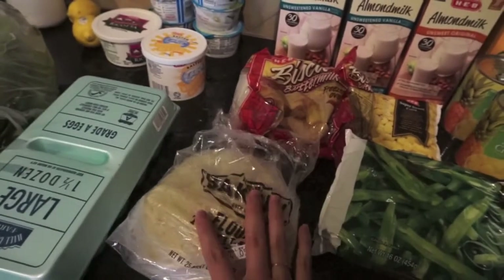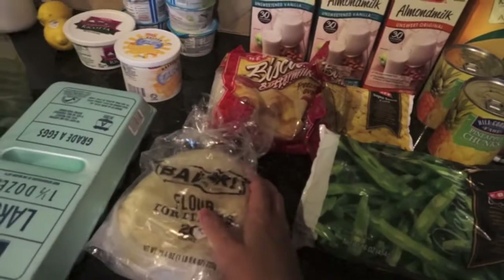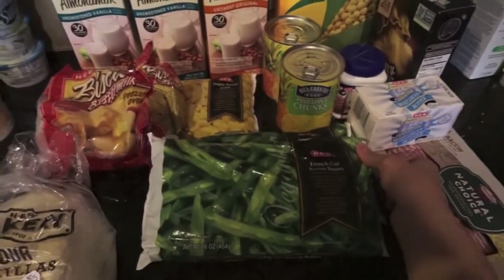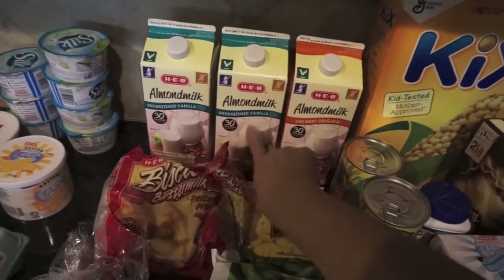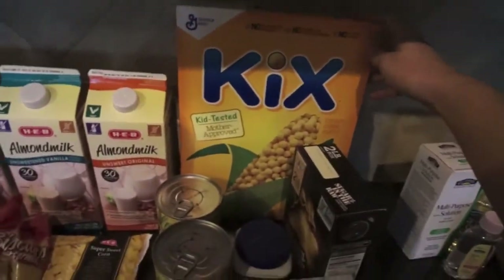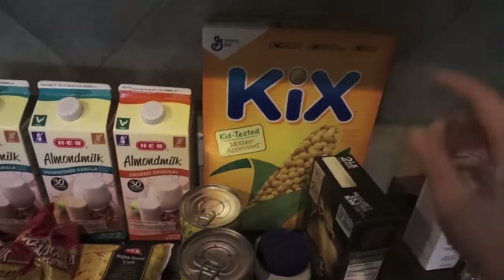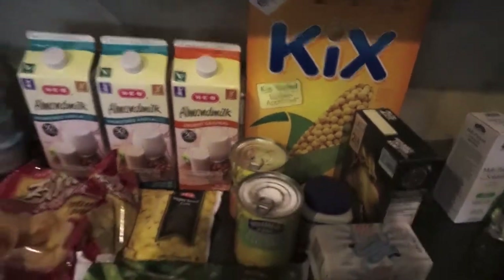These HEB bakery style tortillas are so good — Johnny, Olivia, and I already had one. Then I got some buttermilk biscuits, some sweet corn, two things of french cut green beans, and three things of almond milk — two vanilla unsweetened and one regular unsweetened. I've been really wanting cereal, and this one is one of the cereals with the least amount of sugar. It's one of my childhood favorites, and in the evening I want something cold since it's so hot here.